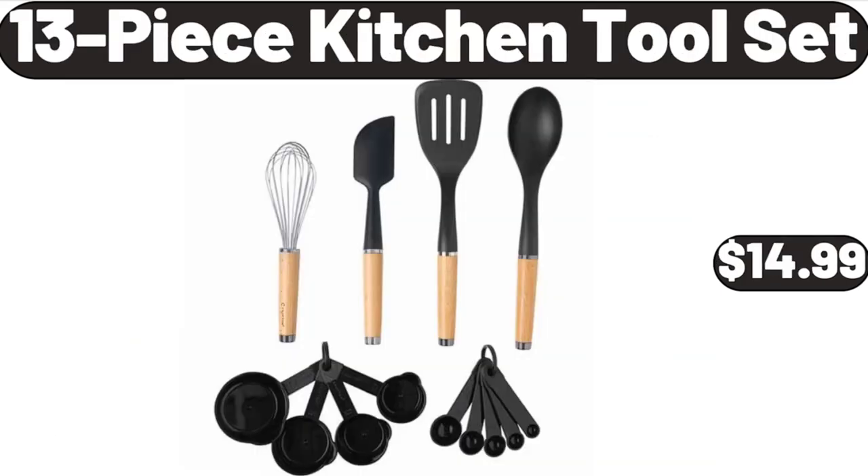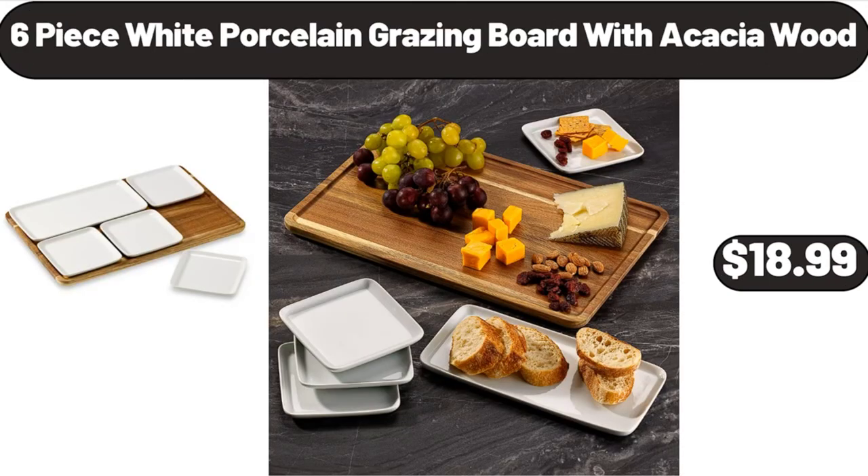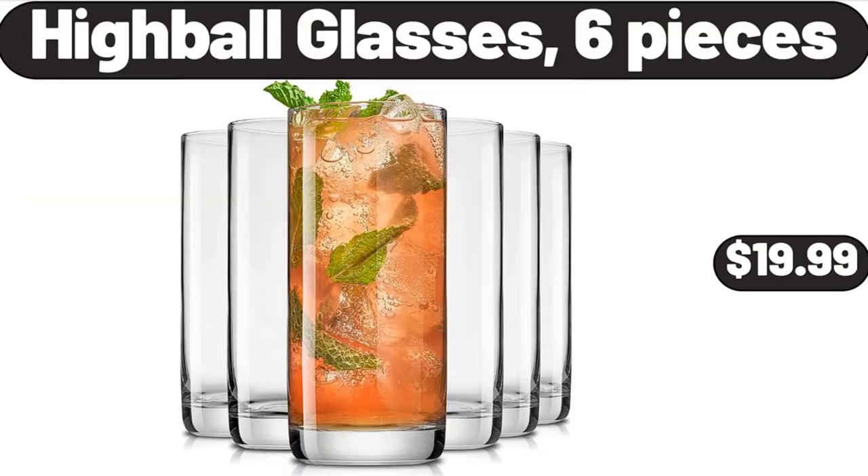13-piece Kitchen Tool Set, $14.99. 6-piece White Porcelain Grazing Board with Acacia Wood, $18.99. Highball Glasses, 6 pieces, $19.99.